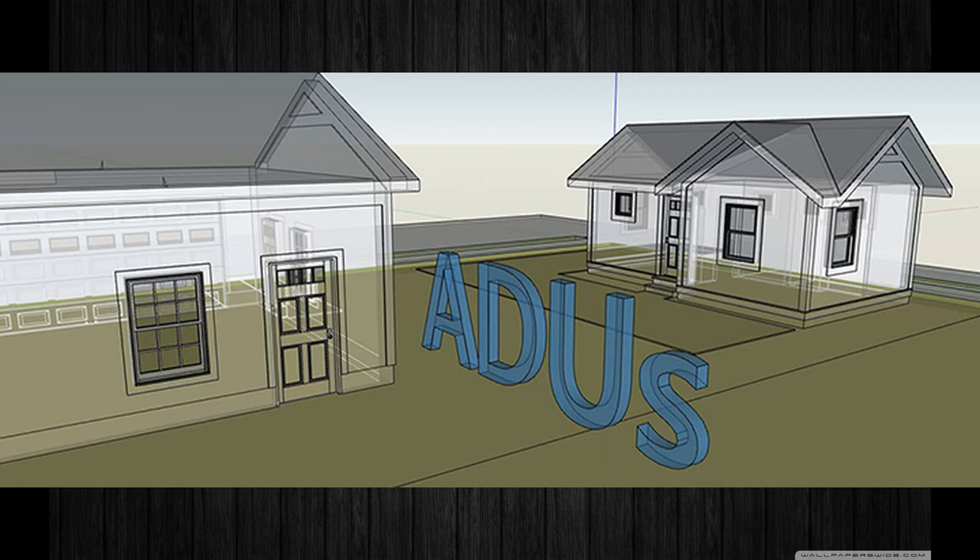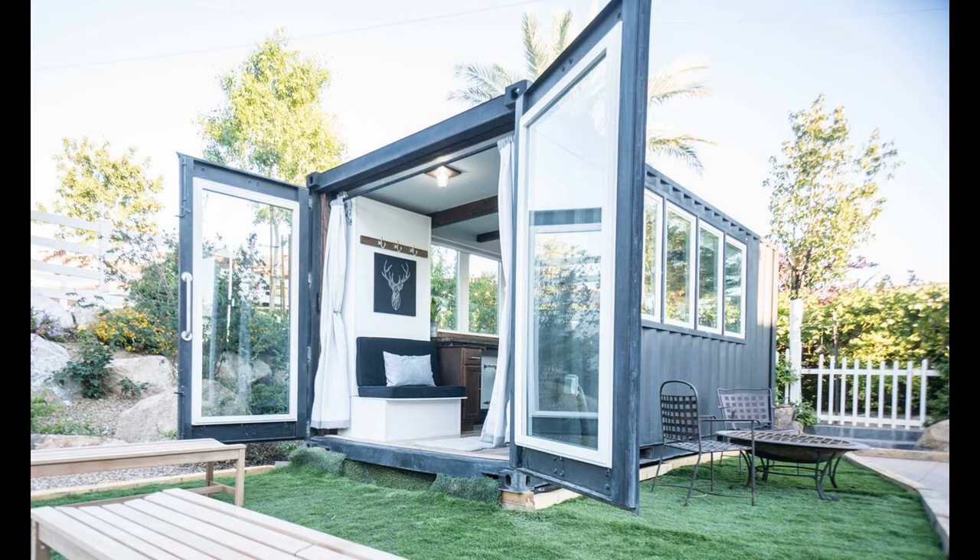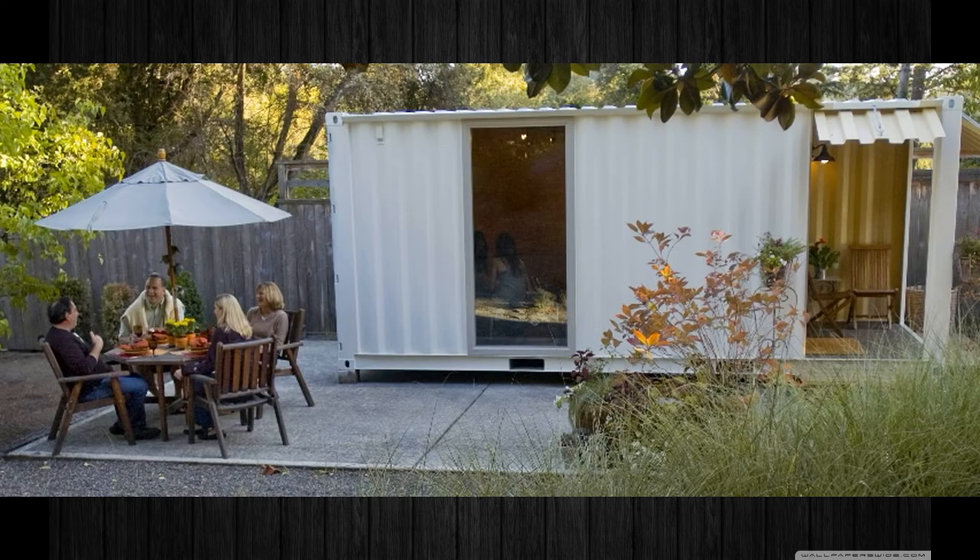The final investment option is ADUs — accessory dwelling units. If you have a rental property with extra land in the back, you could place cargo container homes back there and rent them out. That's the most popular idea for investors seeking an additional income stream. As long as the cargo container is completely off-grid with solar and not hooked up to city utilities, you avoid a lot of red tape. If it's completely self-sufficient and detached, it's a whole new ball game that's much easier to navigate.